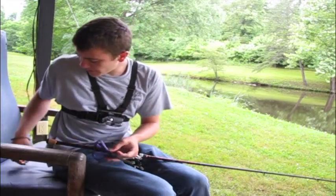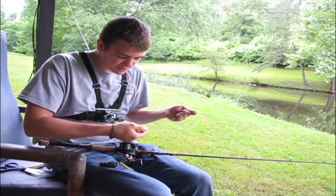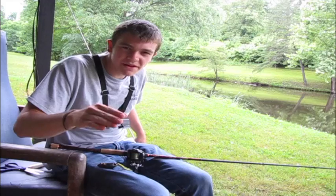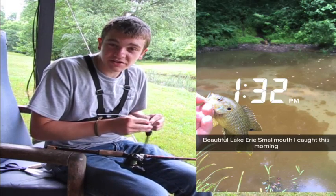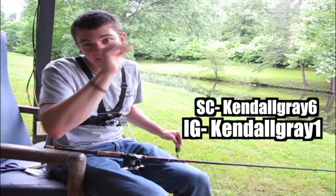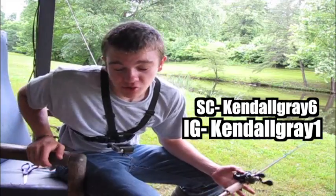As I'm switching over to the frog, my subscriber count has been growing and I've been getting a lot of comments — I haven't been able to answer very many of them. A good way to get in touch with me is to follow me on Snapchat and Instagram. On Instagram, if you tag me in a picture, I'll automatically go like it, and if you put hashtag Jesus in it, I'll automatically like it and leave you a comment. Let me know if you want to see more Snapchat stories.